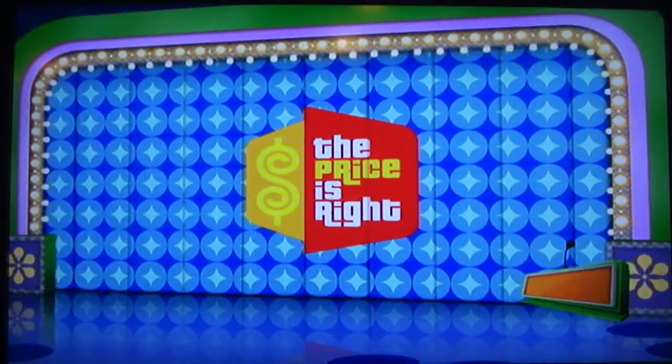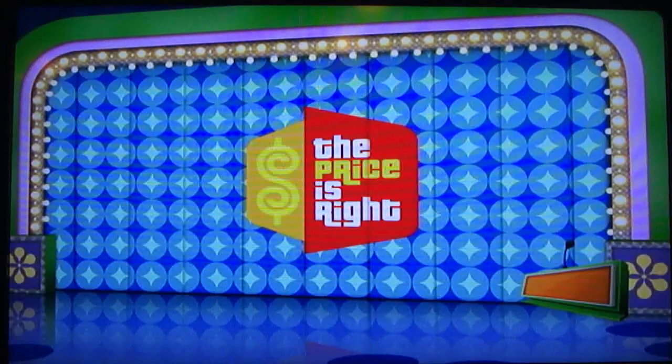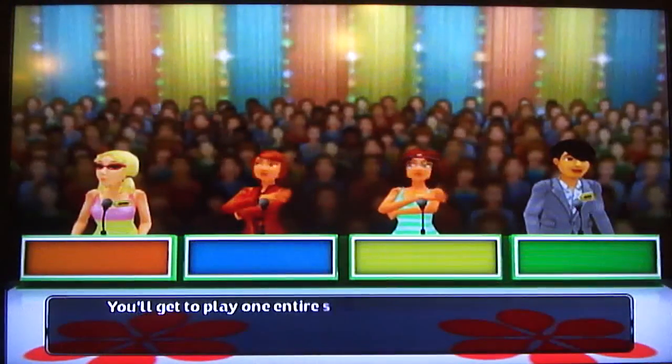So I still have 4 games left to win in order to continue my off-camera bonus collection. I listed them all off in the previous video. You'll get to play one entire show. Ooh, first position.